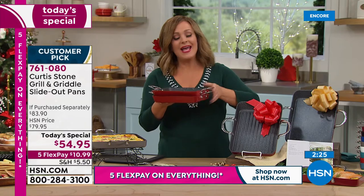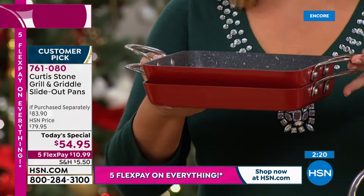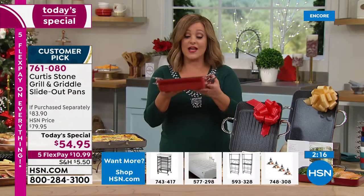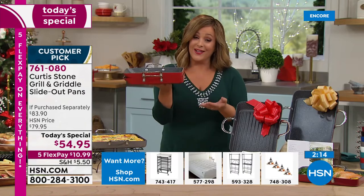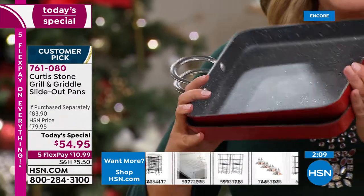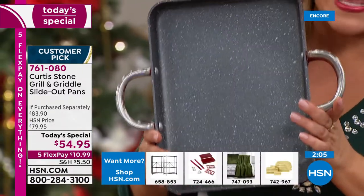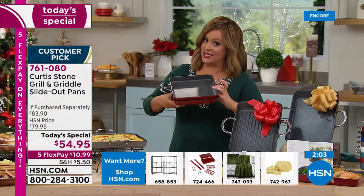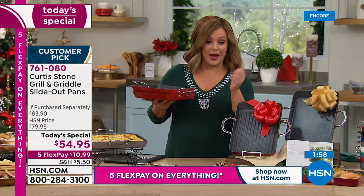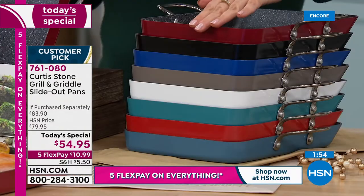Adding more Curtis Stone pans to the collection — love that space-saving design. They also make the pan look much prettier, like a buffet-style server. Notice how these stack beautifully. This is the generous 11 by 11 inch size — officially the largest in the slide-out pan design. Item number 761080.